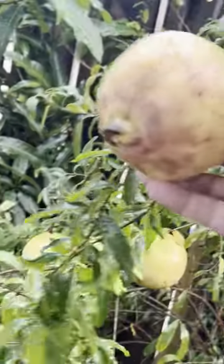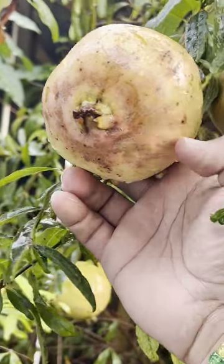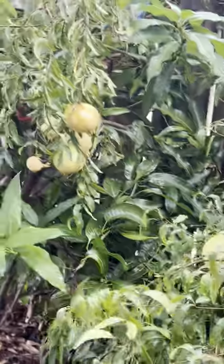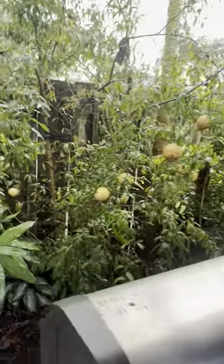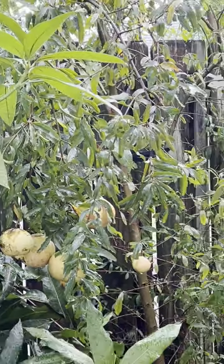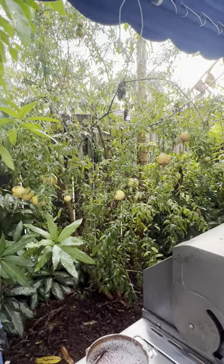Look at this. I would wait till they start cracking so you can see what color it is inside, but this is just impressive. Very well adapted to Miami. The closer you are to US-1 the better, because they're kind of like mangoes — they need to be sprayed for fungus and for insects. The closer you are to the water, the better it is.